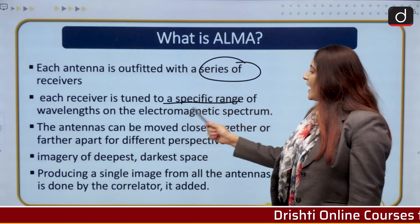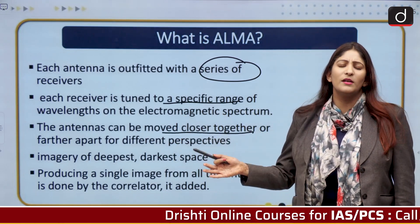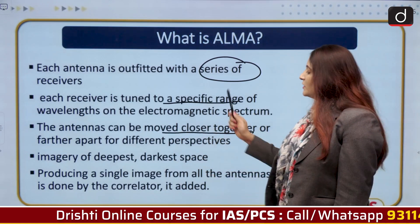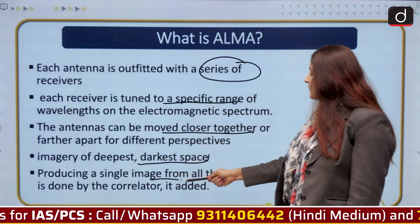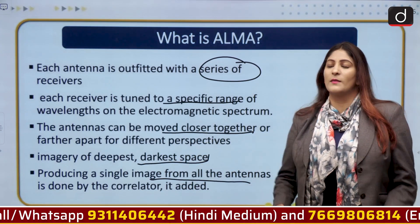The antennas can be moved closer together or further apart so that pictures can be analyzed from different perspectives. This enables imagery of the deepest and darkest spaces. It produces a single combined image from all the antennas — this is done by the correlator, the supercomputer.